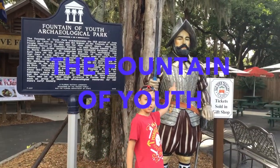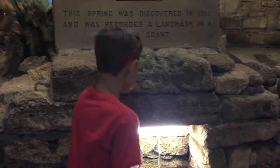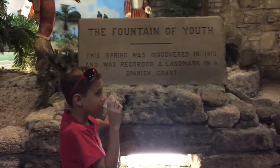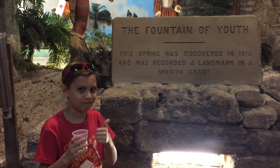Look at the Spanish Conquistador. I just drank from the Fountain of Youth, so now it's time to look for some artifacts.